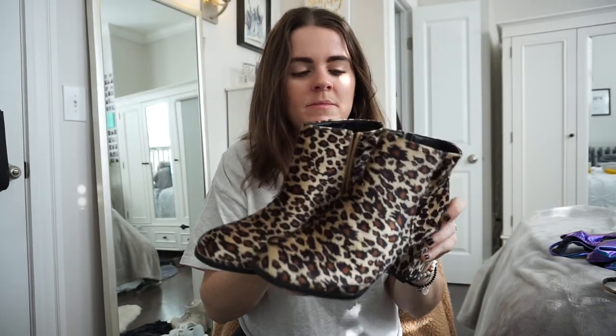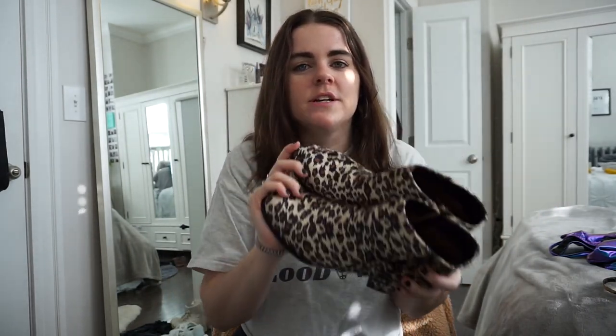I got a pair of shoes from Nasty Gal — cheetah booties with a velvet feel and a little block heel. I haven't worn them yet but they feel like they're going to be comfortable. I really wanted cheetah boots and found these for only about $30, so I'm excited.